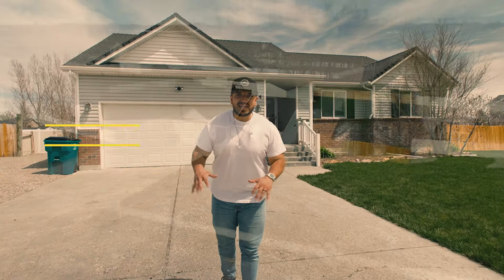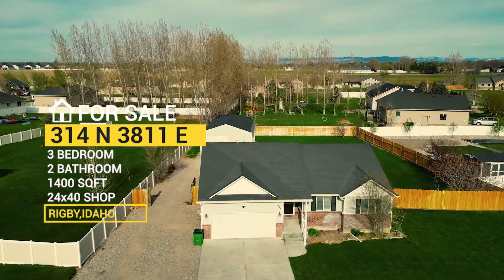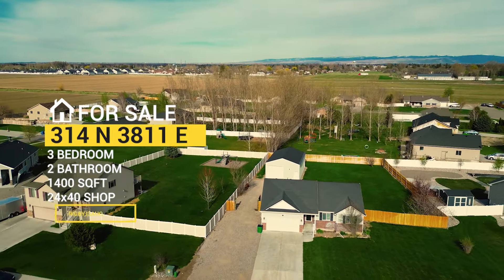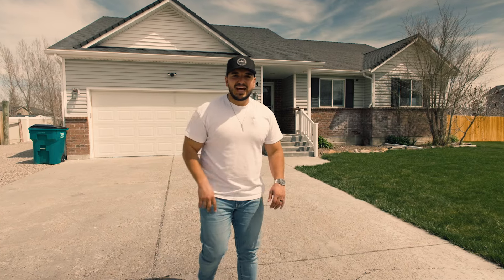Guys, we are here at our team's newest listing in Rigby, Idaho, located in the Sunbrook Estates subdivision, right across from the new Rigby High School. This is a three-bed, two-bath home with 1,400 square feet that is all main-level living. It also has a two-car garage, and we'll talk about the back when we get there. We'll go check out the inside.